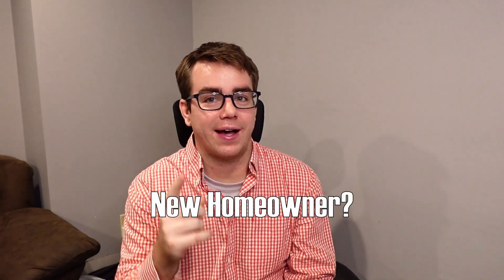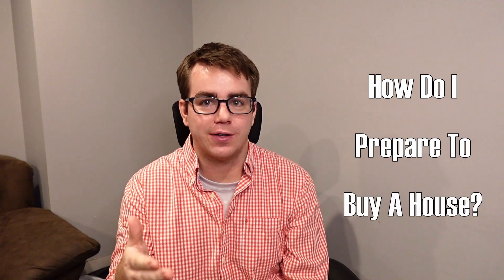The new year is here and you have a plan to buy a house in 2024. You're probably asking, how do I prepare to buy a house this year?